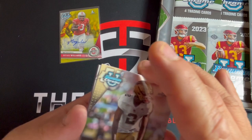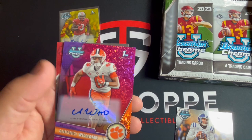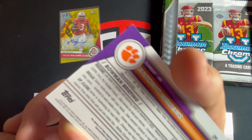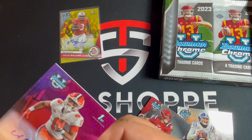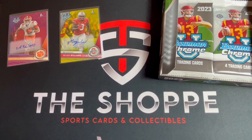Joseph Griffin, Riley Leonard first, and another auto - Antonio Williams, Casey Thompson. This one is out of 150. So looks like we got both of our autos right out of the gates, packs one and two - that's pretty crazy. Wish it would have been a QB, but once again nothing too crazy there.